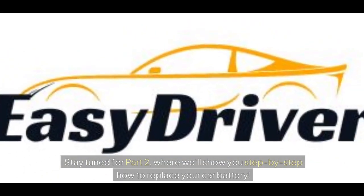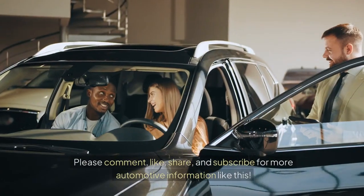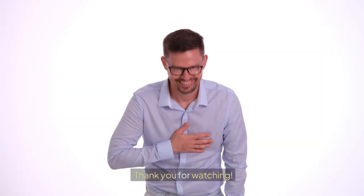Stay tuned for part 2, where we'll show you step-by-step how to replace your car battery. Please comment, like, share, and subscribe for more automotive information like this. Thank you for watching.